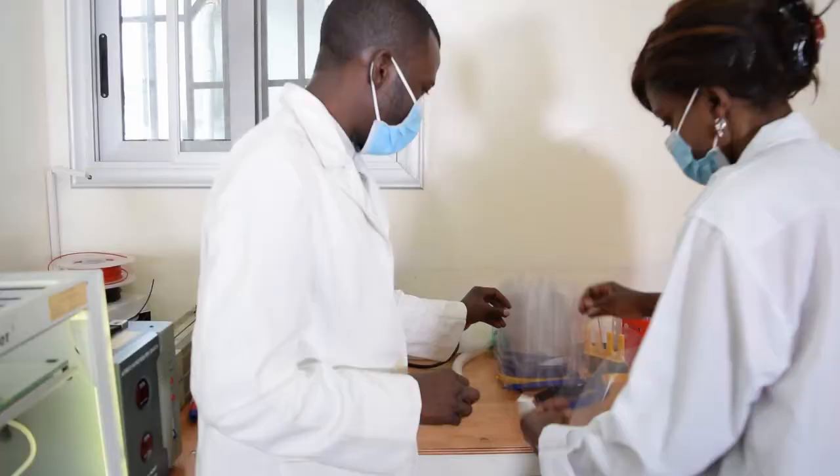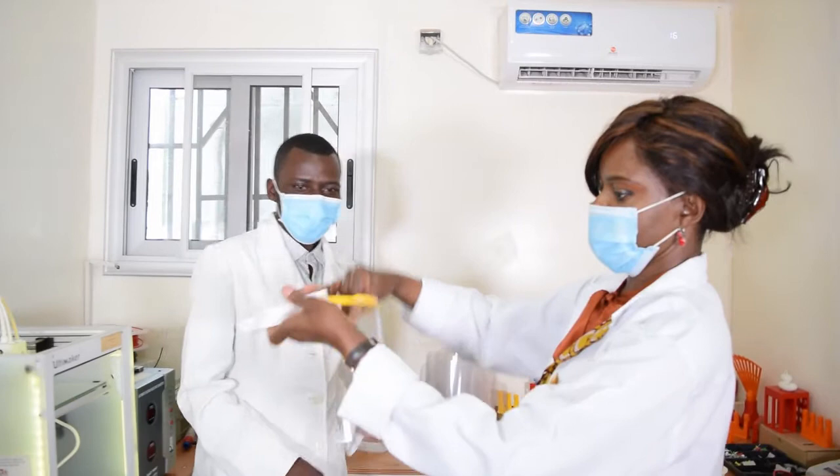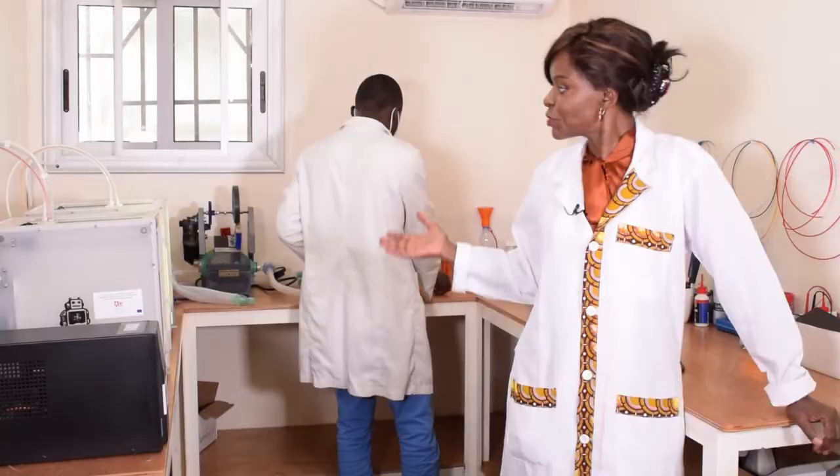COVID-19 severe cases sometimes need assistance for breathing. So we decided to try to build such equipment here, and we now provide many hospitals and colleagues with face protection. The respirator is much more elaborated and we hope to get the validation from the Ministry of Public Health and the authorization to use it for patients.